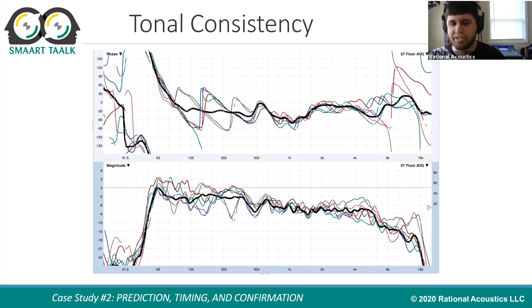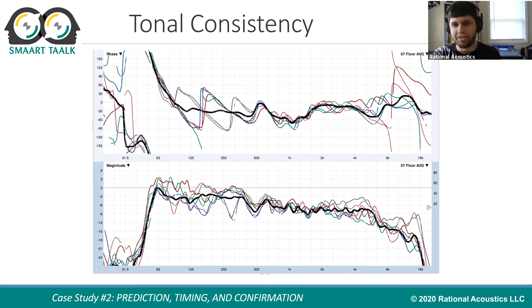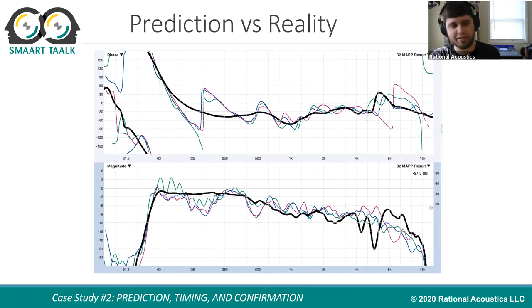Let's talk about tonal consistency. The colored traces shown are measurements from each of the six floor sections, and the black line is the average of all of them. The goal was to see how tonally consistent the system is across the floor, so that when mixing at front of house, you can know whether it sounds the same everywhere else. Looking at this, it seems quite consistent across the space, giving a high level of confidence that the decisions being made at mix position are actually going to be effective.